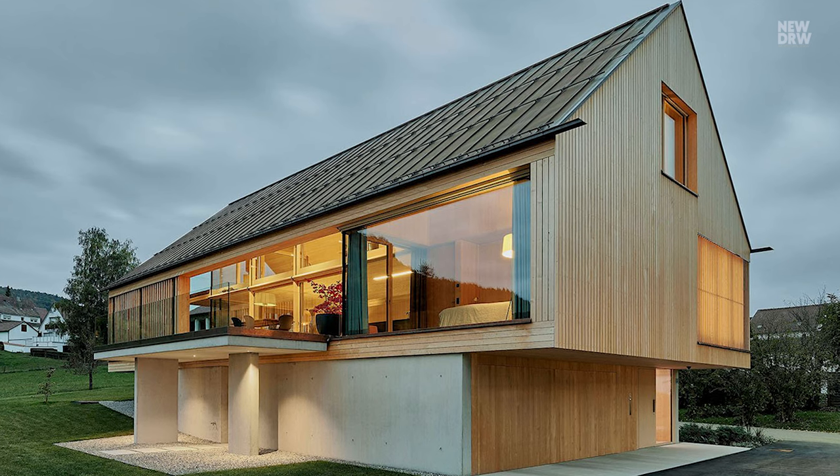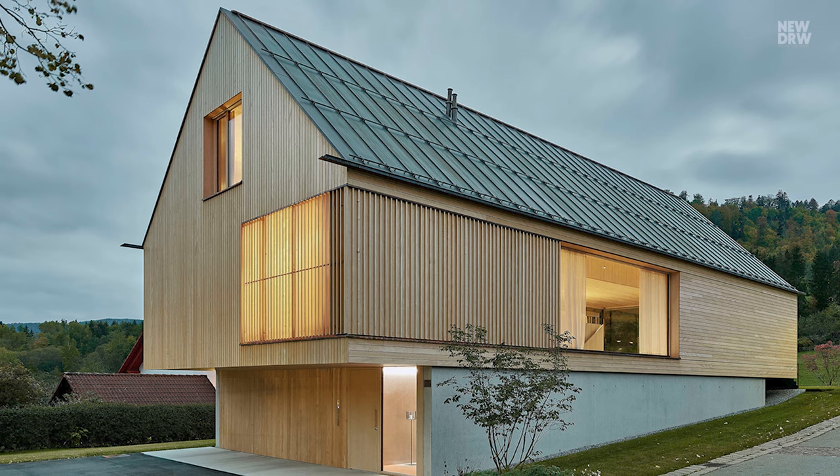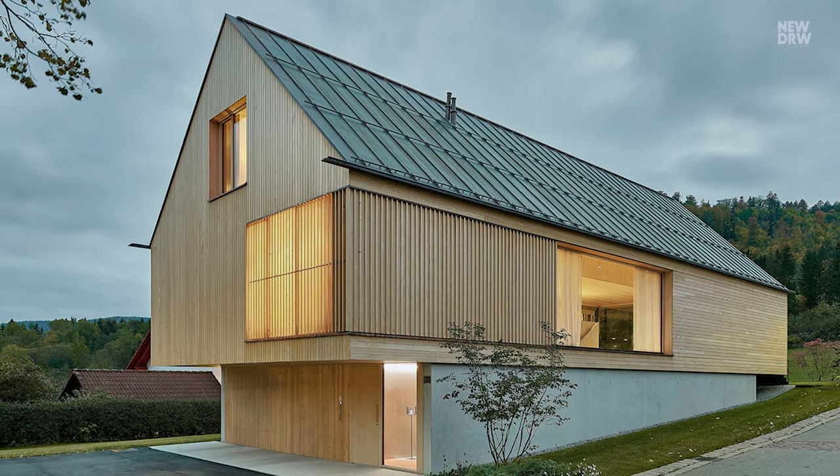Covered terraces frame the entire living area on both sides. The wide, overhanging gable roof shades and protects this outdoor living space.